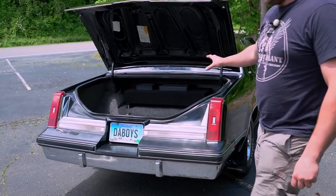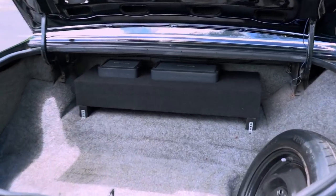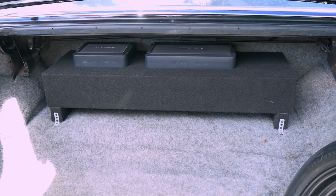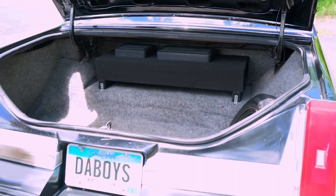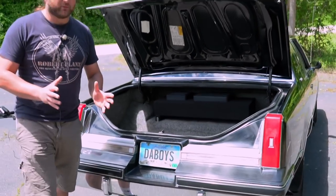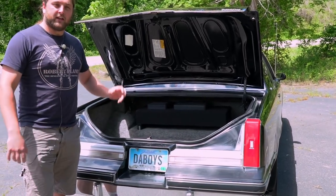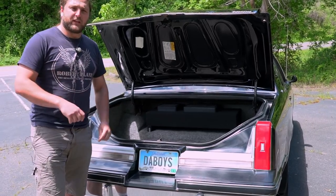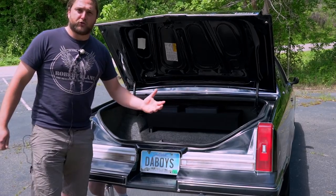The only thing that's changed in here is this rather large sub system which the present owner has put in to make the car a bit more cool and hip, and it's turned it into a really cool cruising machine. You can drive along, windows down, listening to the beats — and frankly I don't think there's anything more American than listening to American music in this car down American roads. That is the American dream.